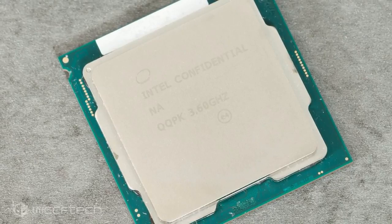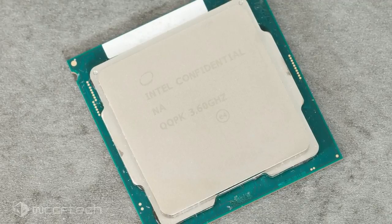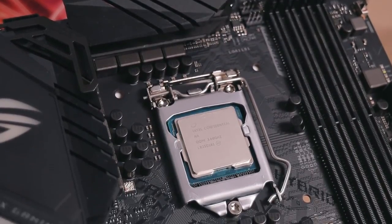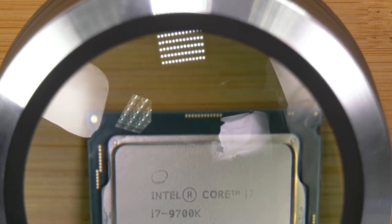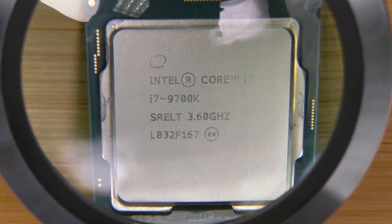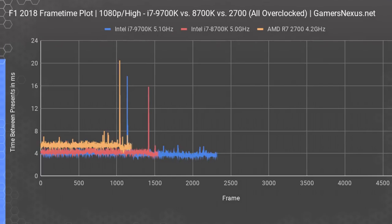Intel Core i7-9700K. Intel's Core i7-9700K is an interesting step down from the i9-9900K. It sports the same number of CPU cores, and clock speeds are similar as well, with most Z390 boards running the chip with all-core turbo speeds of 4.6–4.7GHz. In games, it's effectively tied with the more expensive Core i9, but costs $100–$150 less.